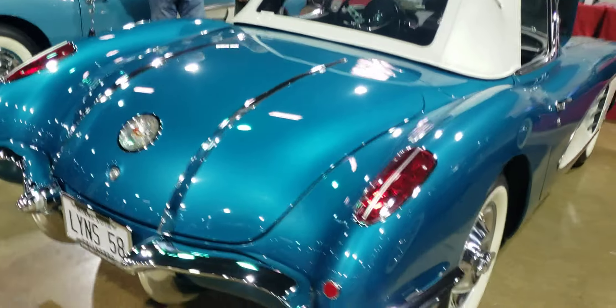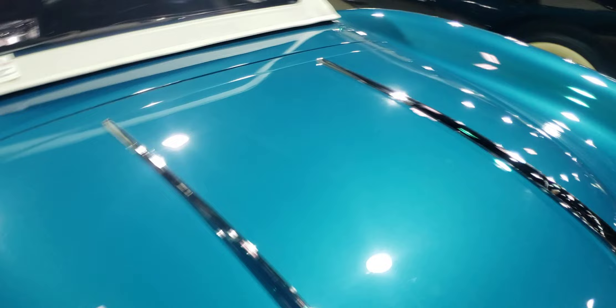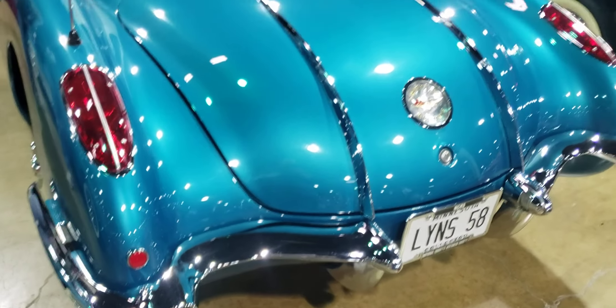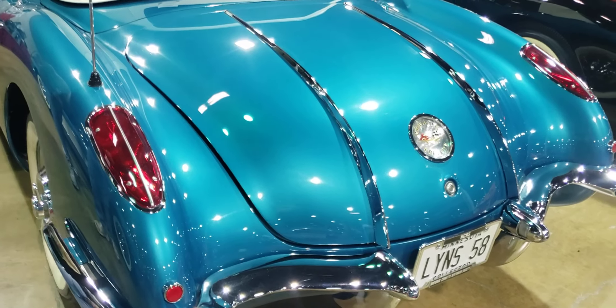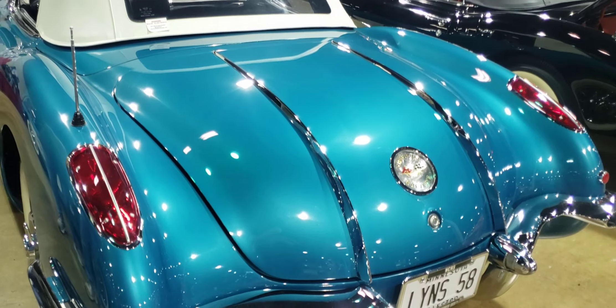These were heavy chrome and they came out in 1958. They stopped using them in 1959. The reason was simply that it was a one-year design — they wanted to make a little unique change, always looking to change something on the bodies to bring out a new model year.